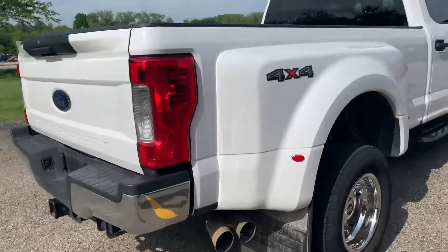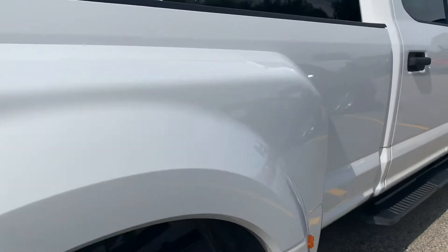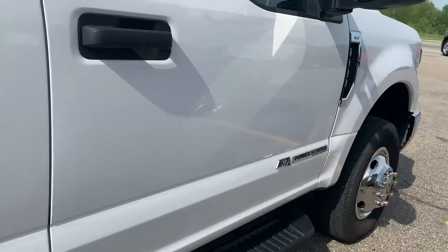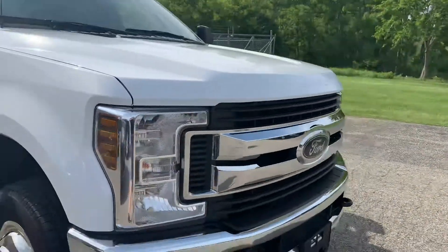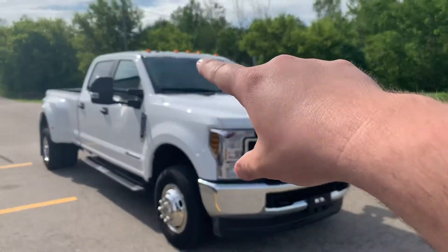This one does have the big extra meaty mud flaps on it. Look at the tailgate. I just put 30 dollars worth of gas in it — it's ready to roll. 6.7 liter Power Stroke, 450 horsepower. I drove it — these things are just amazing, so much power.